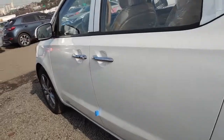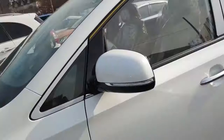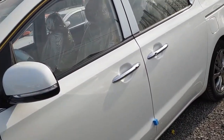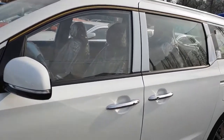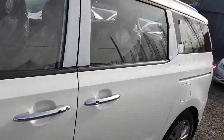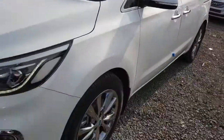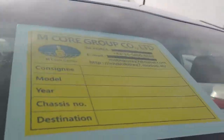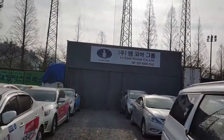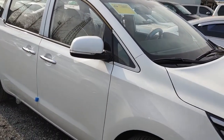You can see it opens automatically because I have the key in my pocket. If you're interested in a brand new car, please contact Autovini or our company. Thank you for watching our video — thank you so much, bye bye, have a good day!